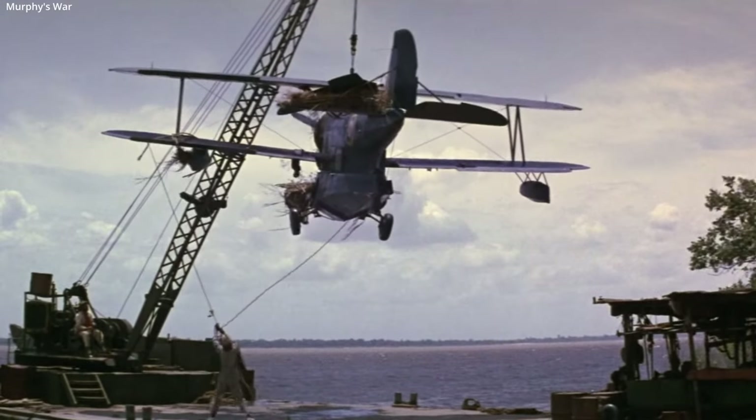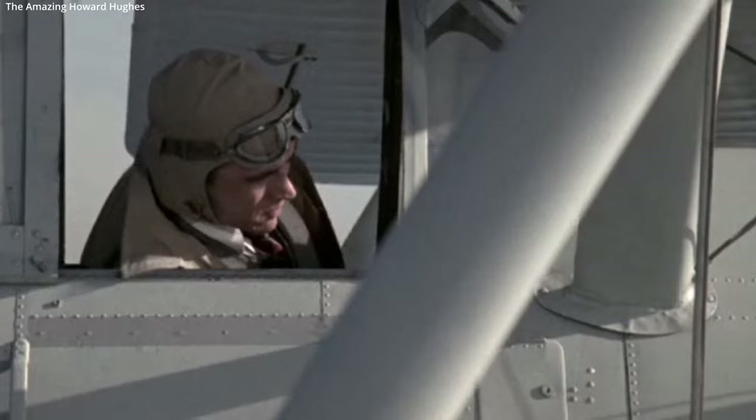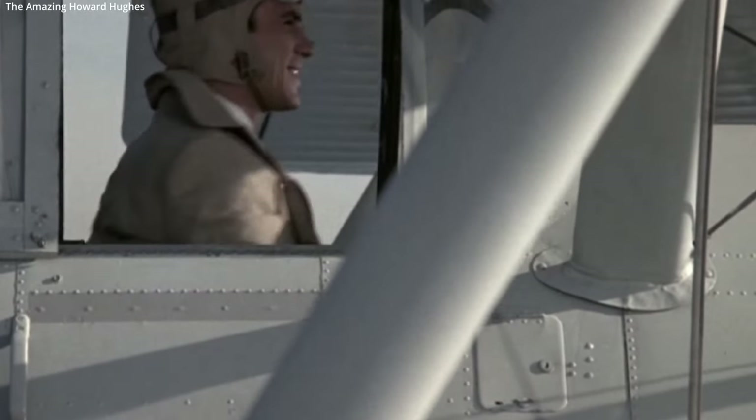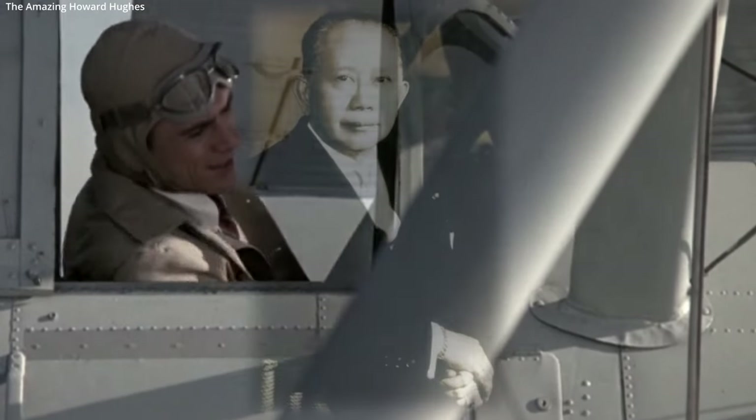On April 9, 1942, the day Bataan fell, this famous Duck crammed six people on board and flew them to safety. This included notable Filipino diplomat and author Carlos Romulo.